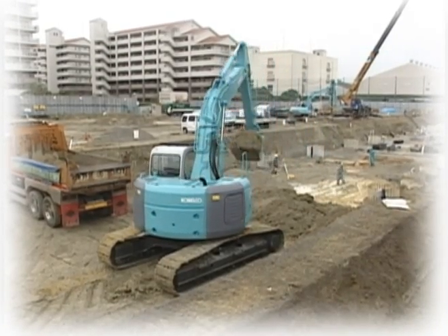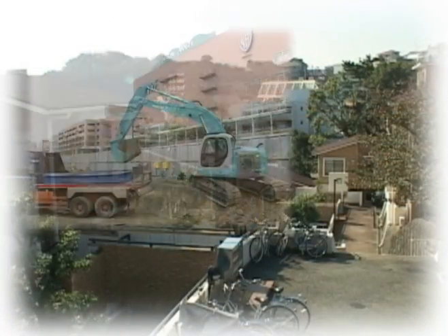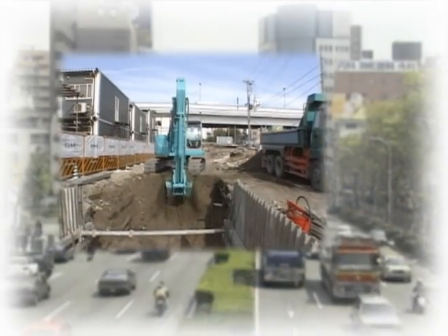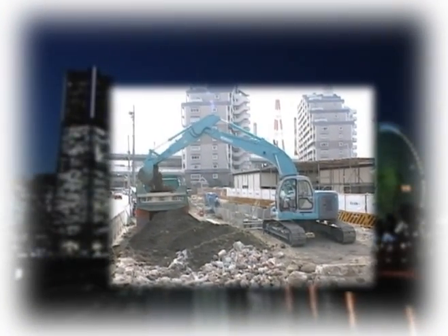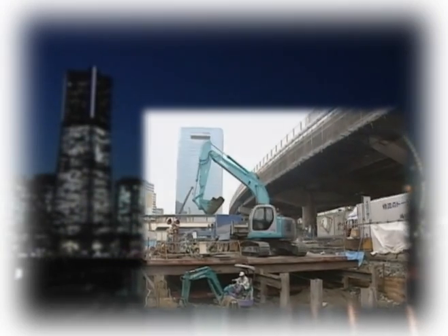As more and more small rear swing hydraulic excavators come on to the market, they are increasingly being deployed to work in residential areas, on busy streets or during the night, and so they affect people's lives more directly. That set Kobelco thinking: excavators need to be quieter and more people friendly.